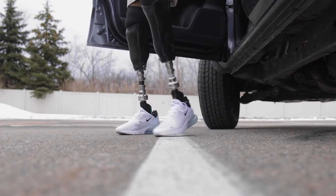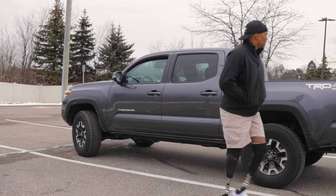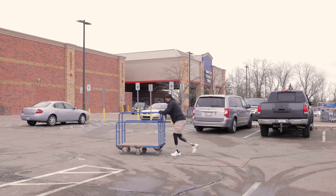Being able to walk comfortably every day, I think, is the end goal for any amputee. That's all we ask. It helps us to live our lives, helps us to do the walking, helps us to do the everyday activities that we want to do in our lives.